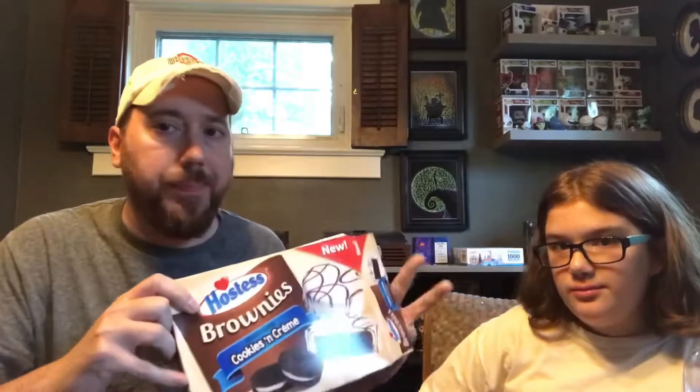So there you have it — Hostess brownies. Meh. Don't waste your money. Unless you really want a brownie, go get the Butterfinger ones. I think we like the Butterfinger ones better — much better than this. Unless you don't like Butterfinger — then learn to like Butterfinger, because it's better than this garbage. Anyways, we'll see you guys next time. Bye!